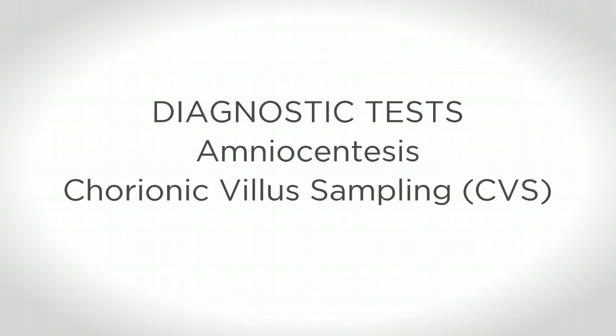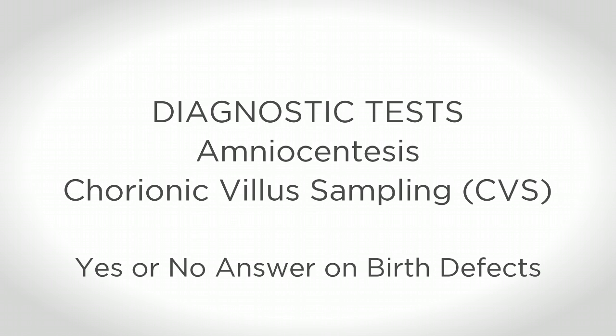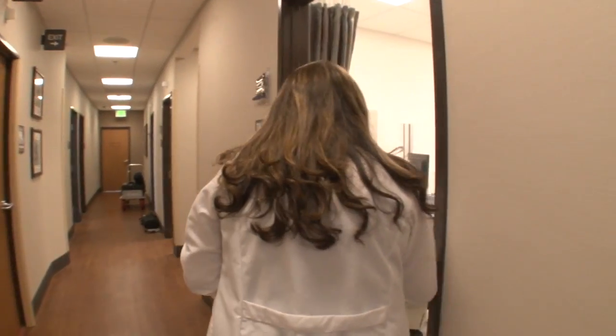Diagnostic tests, such as amniocentesis and CVS, which stands for chorionic villus sampling, give you a definitive yes or no answer about whether your baby has a major genetic abnormality or a spinal cord defect. Let's take a closer look at screening tests.